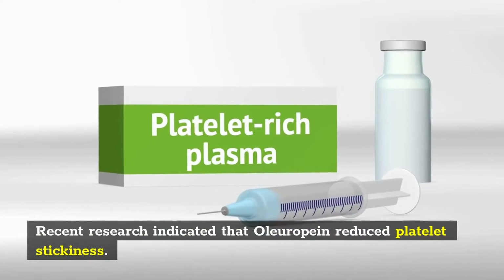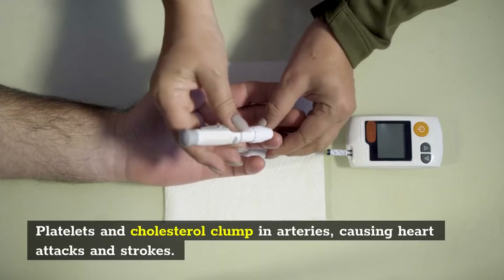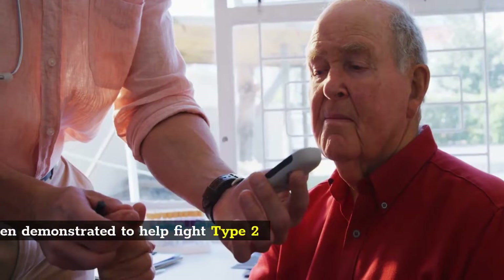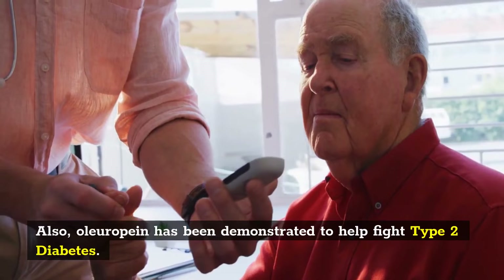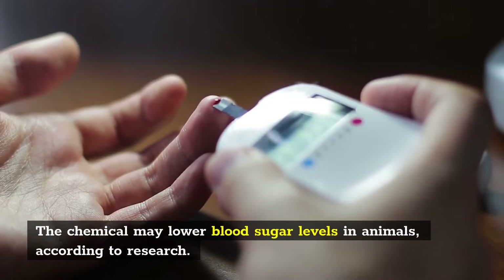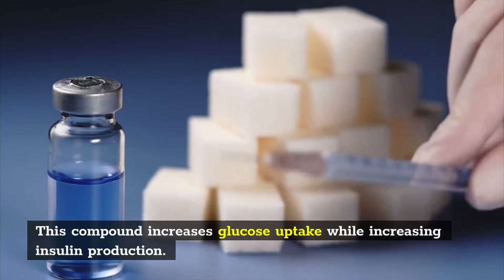Recent research indicated that oleuropein reduced platelet stickiness. Platelets and cholesterol clump in arteries, causing heart attacks and strokes. Oleuropein has also been demonstrated to help fight type 2 diabetes. The chemical may lower blood sugar levels in animals, according to research. This compound increases glucose uptake while increasing insulin production.